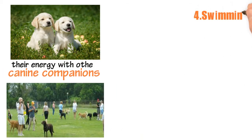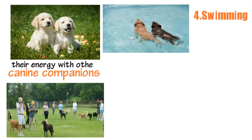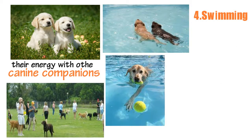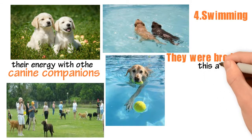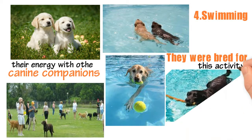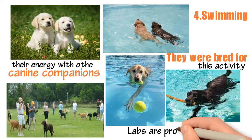4. Swimming. Labs are born to swim. They have thick, dense, water-resistant coats, and their feet are even webbed. They were bred for this activity. It is easy on their joints as well, which is great because labs are prone to arthritis.